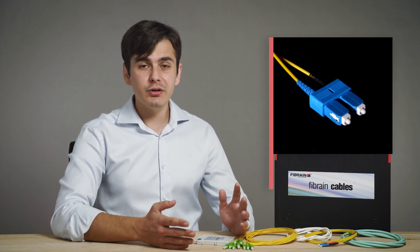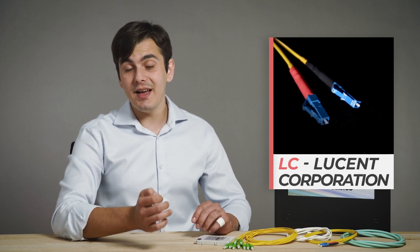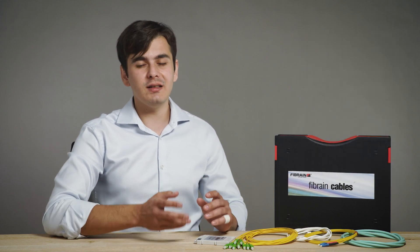To connect your devices to the optic distribution frame, Fibrin offers pigtails and patch cords in every combination. Those include the most common connectors such as SC, LC, ST, FC and E2000, in UPC and APC versions for multimode and single-mode fibers.